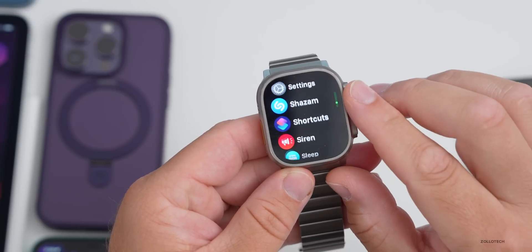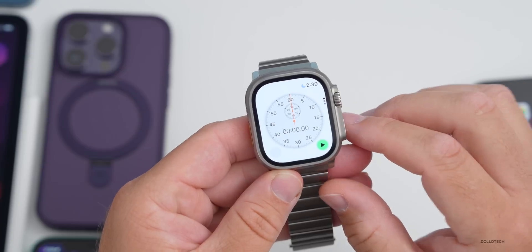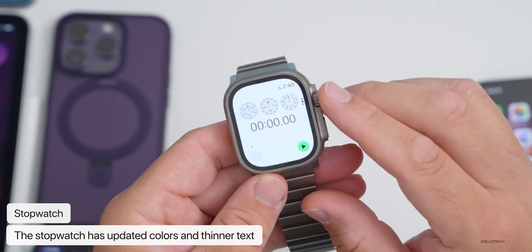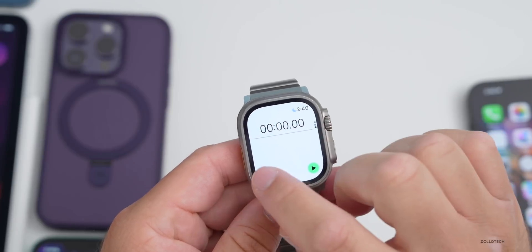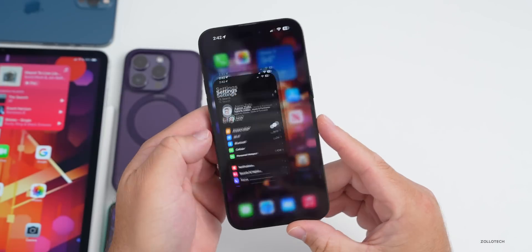Going into the Stopwatch app on Apple Watch, there's a small change where they've updated some of the colors and refined the font and text — it's a little bit thinner than before. Everything looks a little different, sort of thinner or slimmer overall.